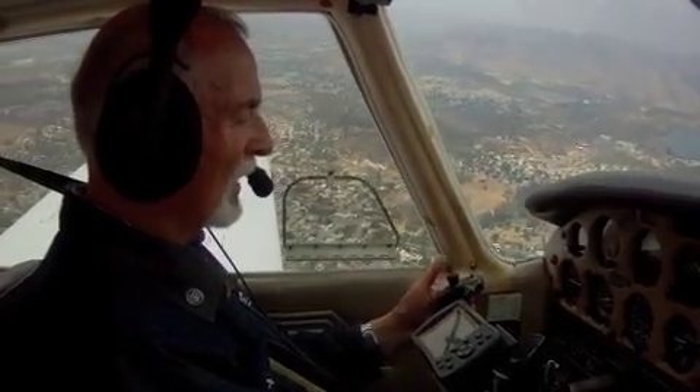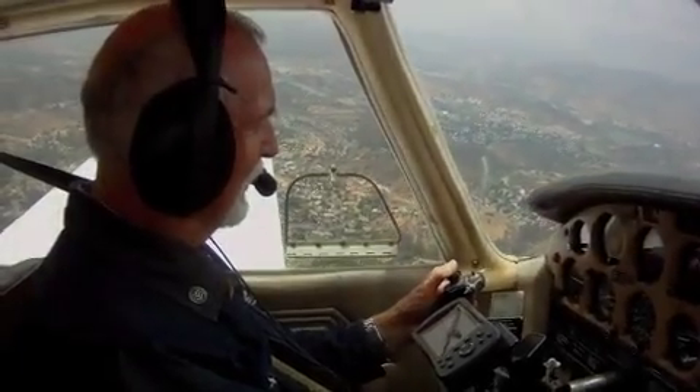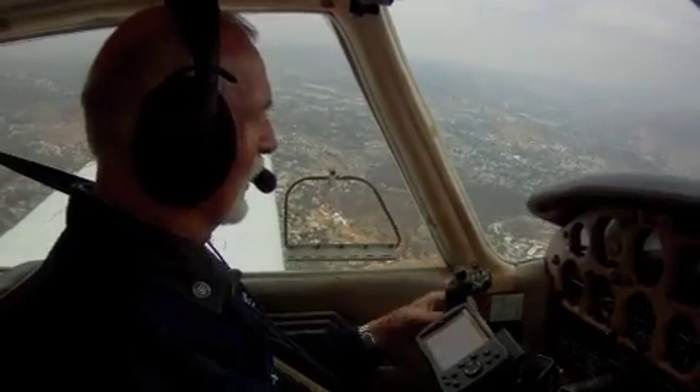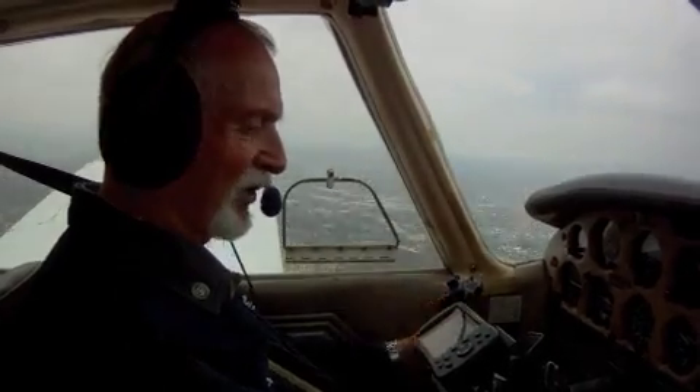So Rolf, how long have you owned the airplane? I bought the airplane in 1977 from two guys — one of whom bought a house, the other one got married. They couldn't afford to keep it anymore, and I've had it ever since. It's been hangared ever since, too.